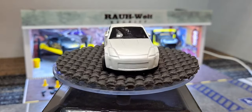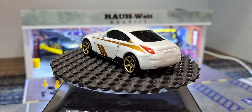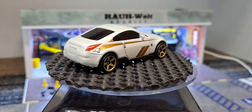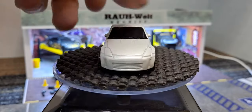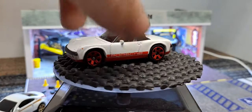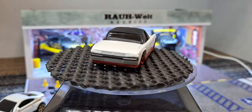I got the '71 Porsche 914, which is really cool - really like this one. The roof is plastic.